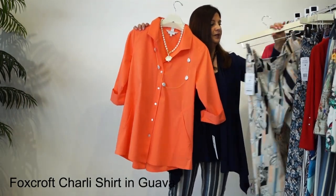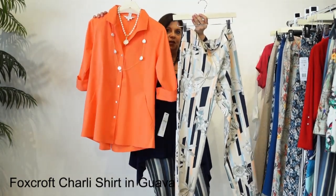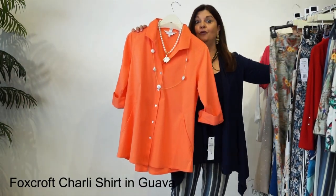It can also be featured with this one - it pulls out that peach color and the navy blue smoky stripe in it. Gorgeous together. And of course, our Koi print.